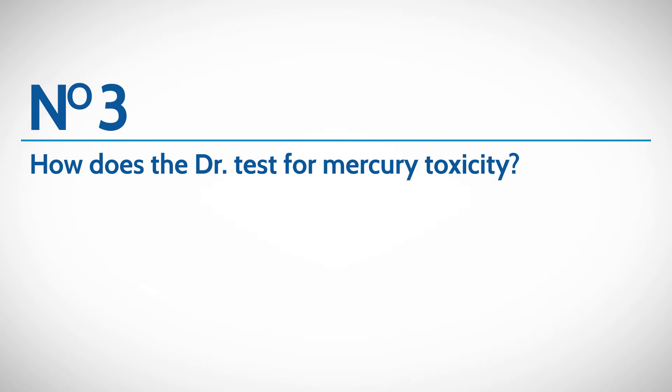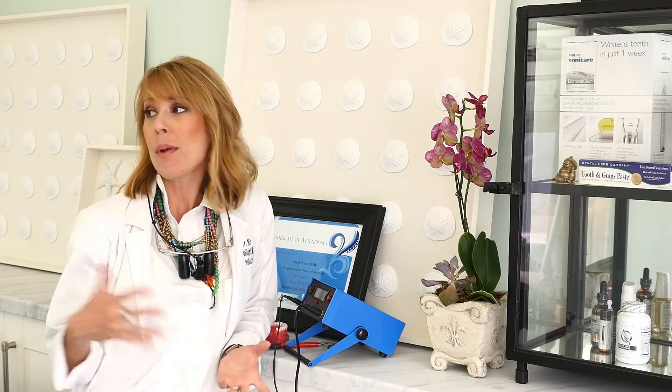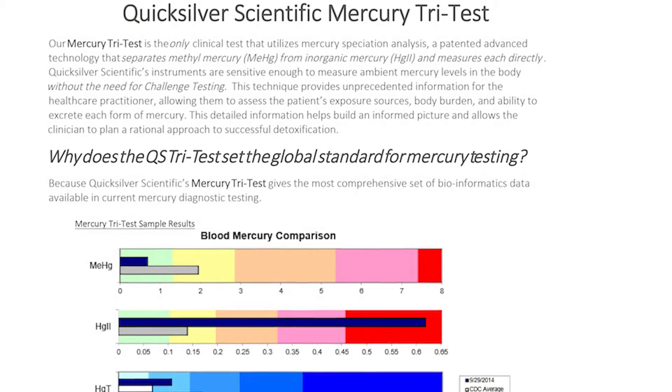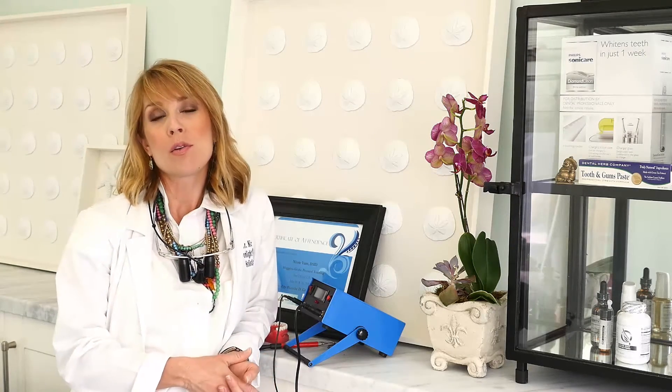The third thing you're going to want to ask your doctor before any mercury removal is how do they test for the mercury levels that are already in your system. I took the test myself. I've never had a mercury filling done and I was shocked to learn that I was in the 95th percentile for toxicity just from having been around mercury daily in the office. The test we use here is called the mercury tri-test, done by Quicksilver. They take a sample of your blood, your urine, and your hair. You send off the kit through the mail and within about two weeks you'll get your baseline levels of mercury. It's very accurate and a great way to see how toxic your mercury fillings are making you.